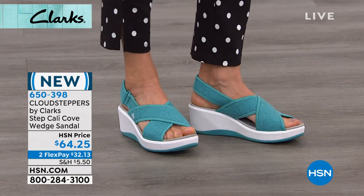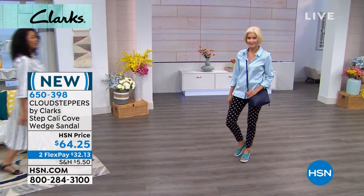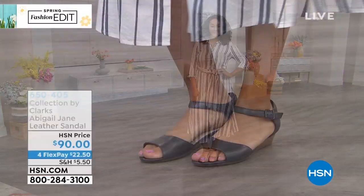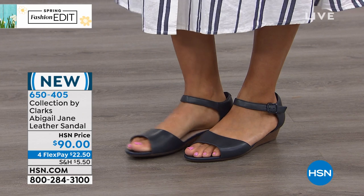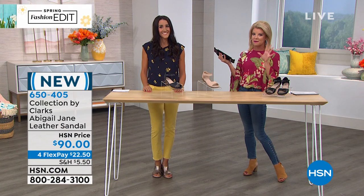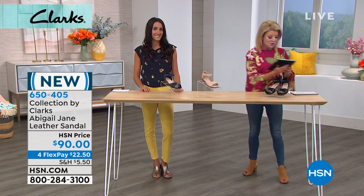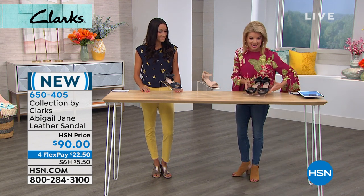We're also live on Facebook — we love hearing your comments. Hi to Taylor, Allison, Dean, Charlene, and Kathleen watching. A lot of you were asking about the top I'm wearing — it's from Diane Gilman on HSN.com. Share your comments and recommendations, especially if you've shopped our collection of Clarks shoes here at HSN. We'll talk more about the attention to detail, and there's lots of brand new we brought in for tonight's show.